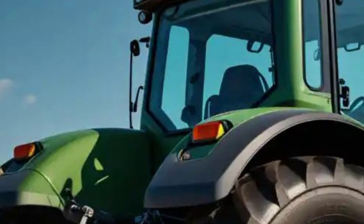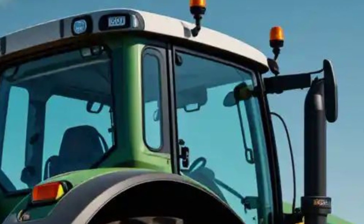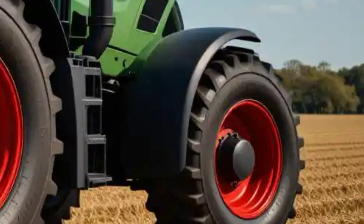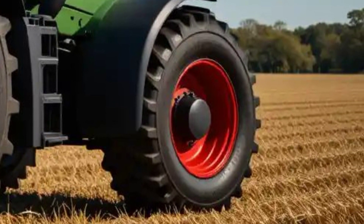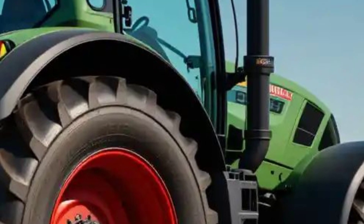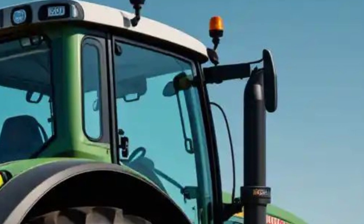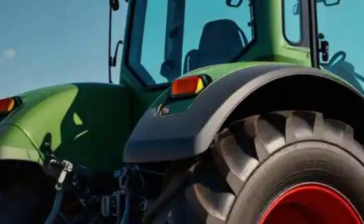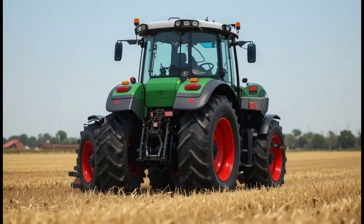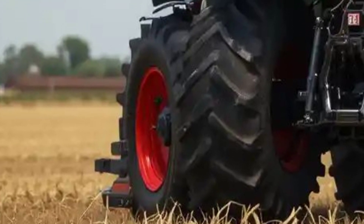When it comes to performance, the 2025 Fendt 500 Vario is powered by a four-cylinder 4.1L AGCO Power engine that delivers between 124 to 163 horsepower, depending on the model variant — whether it's the 512, 513, 514, or 516. This engine is paired with the Fendt Vario continuously variable transmission, known for its smooth and efficient power delivery. It lets you accelerate from zero to max speed without any gear shifts, ensuring optimal fuel usage and traction under all conditions.